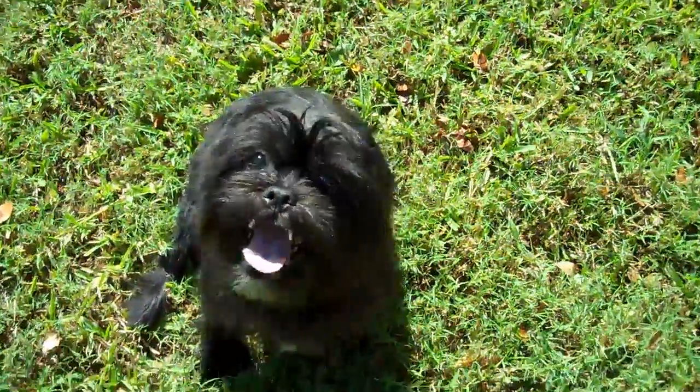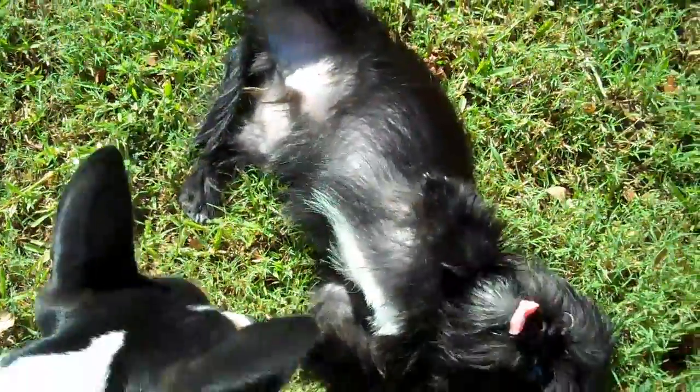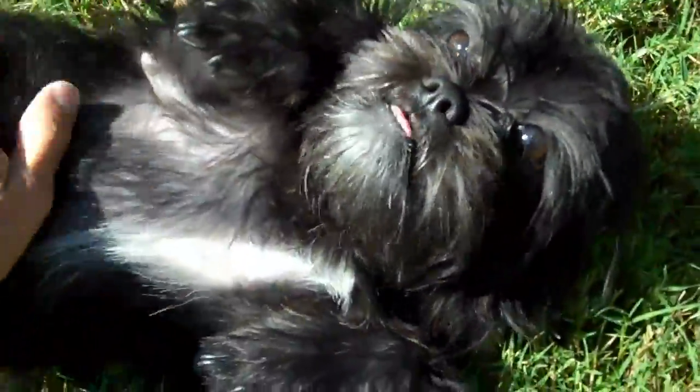He looks like he's going to be a lot of fun. He likes to roll over — at his house they've got little kids and they like to rub his tummy, so when he comes up to you he rolls over and shows you his tummy.